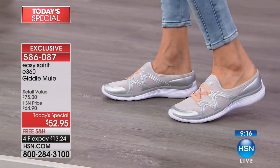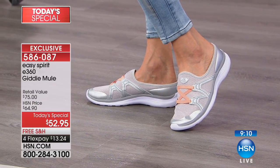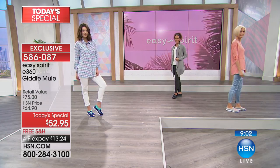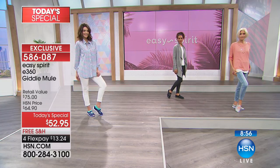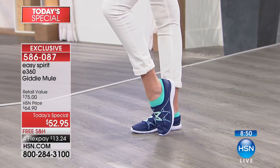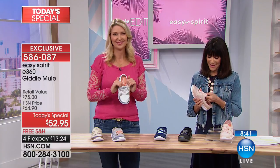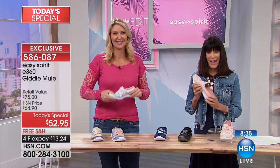Not all comfort shoes are created equal, and you don't know until you try them. This shoe is a great transitional shoe for Pennsylvania. She's worn them walking through the neighborhood getting slush from snow, just brings them in and wipes them off with a wet towel — they look just as good as they did 10 years ago. No tears, no holes, no shredding. They look and hold up so well.